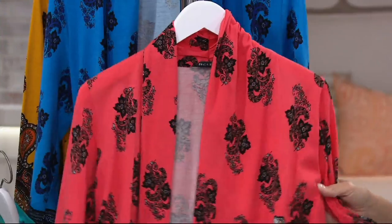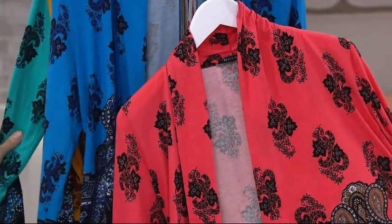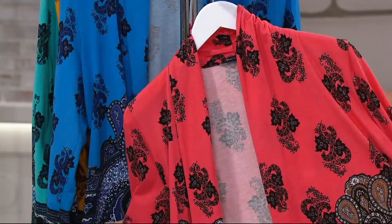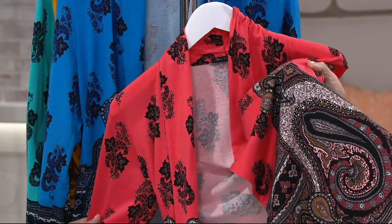Here we've got it for you in bright coral. Look at this coral one — available in extra extra small through 2X. Look at the detail on this one, with that mustard and that almost wine shade and vibrant coral and hints of black within there. Just beautiful.